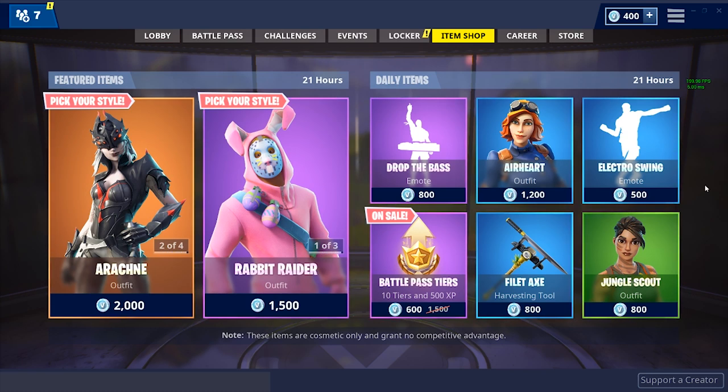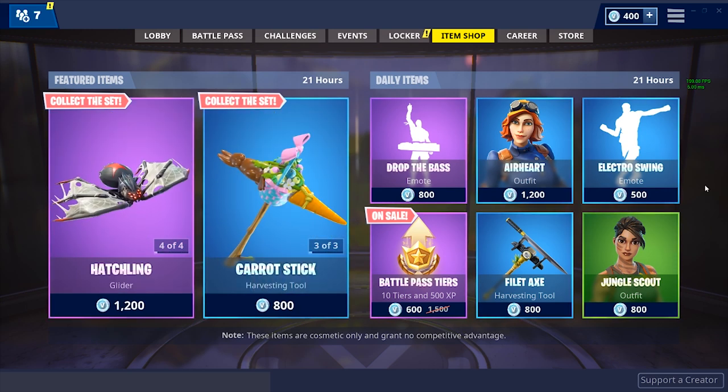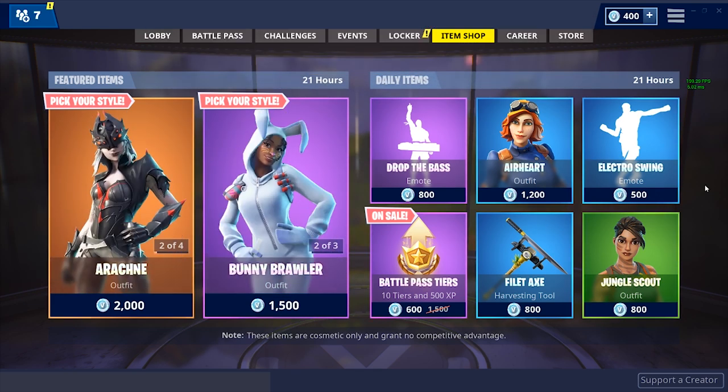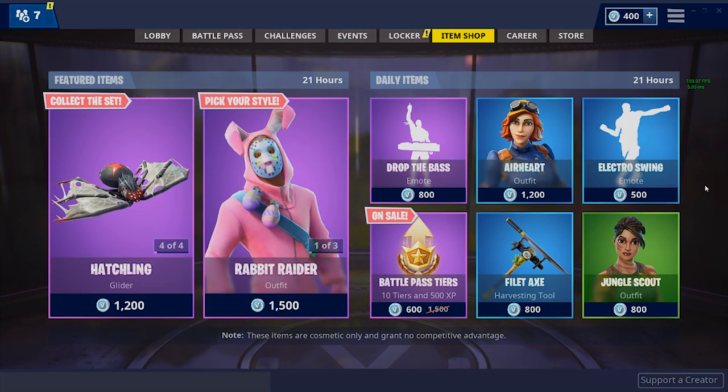That's been your boy Quad — thanks for checking out the video. 39 likes is the goal, subscribe to the channel if you haven't already, we're closing in on 163,000 subscribers. If you want to see the Week 10 Season 6 challenges I've got a whole video linked in the description. Hashtag bell gang or hashtag notification squad down in the comments. Hopefully you enjoyed it and I'll have tomorrow's daily item shop uploaded as well.